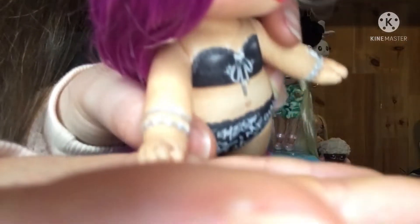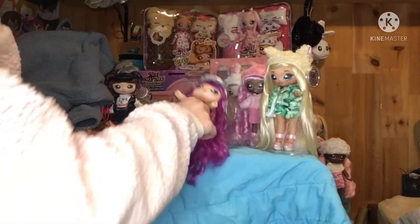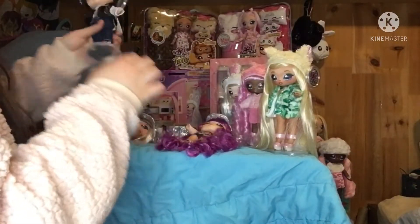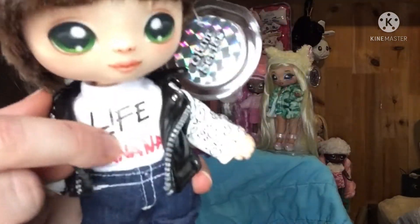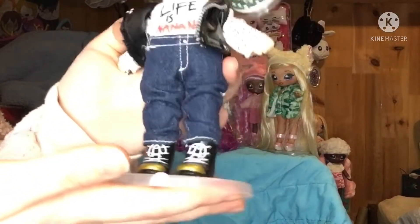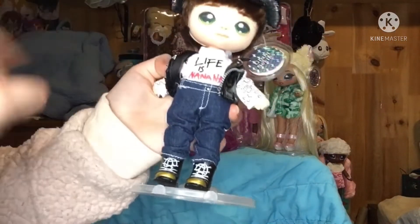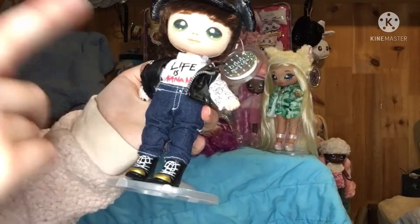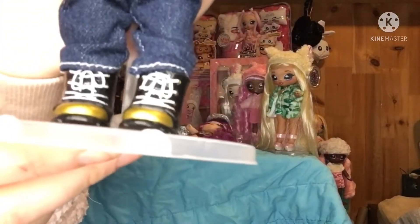This is Maxwell — he has short brown hair, green eyes, and his shirt says 'life is na na na ta da.' I love his shoes. I want another one of him so I can make a custom. I would wear this outfit, and I have yet to find a Na Na Na that would wear my type of jacket, but these shoes are awesome.